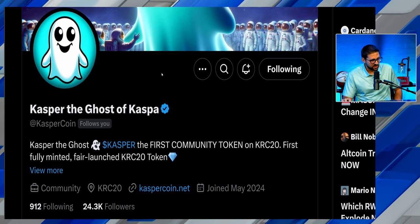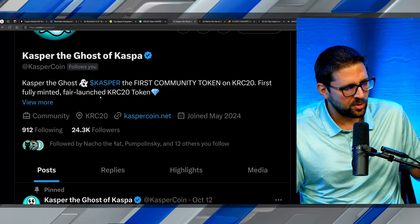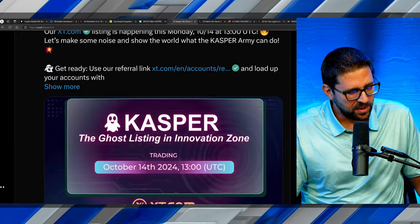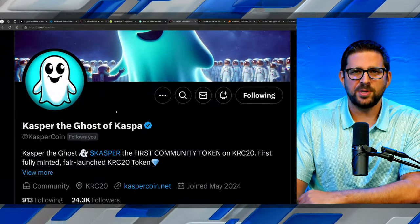Looking at their X handle: are they active, reaching out to the community, onboarding new users? Kasper is the first community token on KRC, fully minted and fair launched. They got a listing on XT.com. What's interesting is the Kasper team reached out to us and said they'd love for us to just talk about their token and give our honest thoughts — no payment, no guidelines, just honest exposure. We're more than happy to bring attention to the Kasper ecosystem.